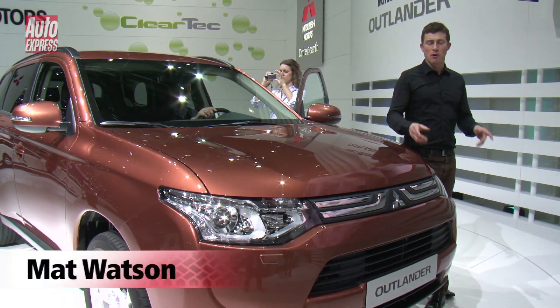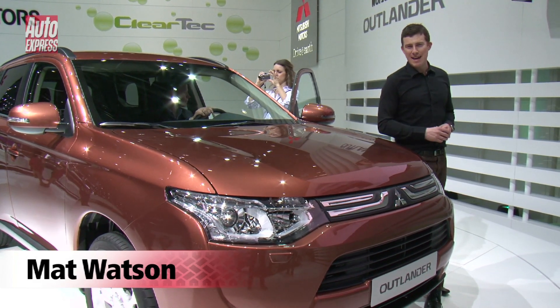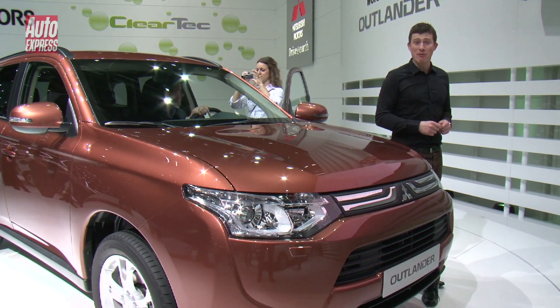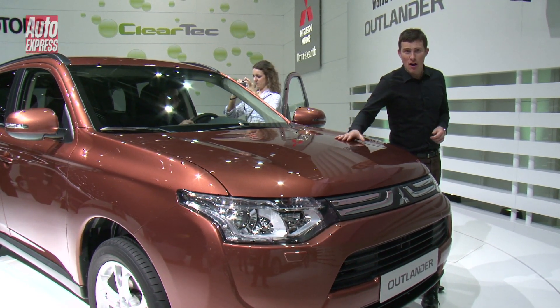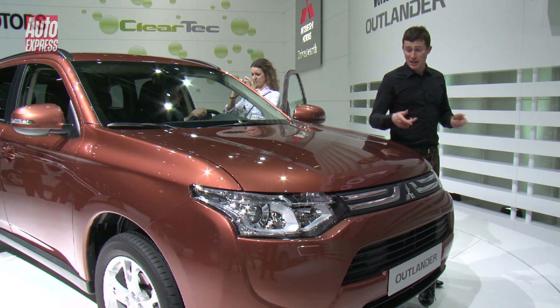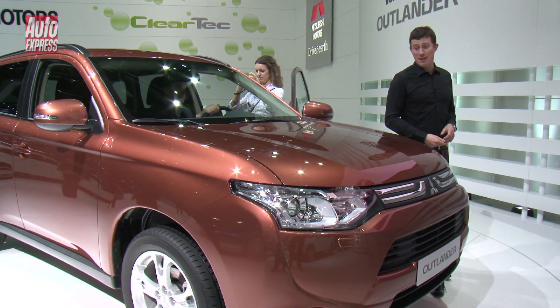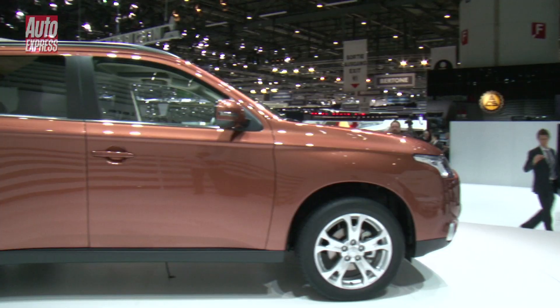Mitsubishi claims it coined the term crossover with its original ASX concept back in 2001. That car actually went on to become the Outlander. And now we have the all-new Outlander. Mitsubishi claims this car offers improved practicality, comfort, luxury, economy and style over its predecessor.